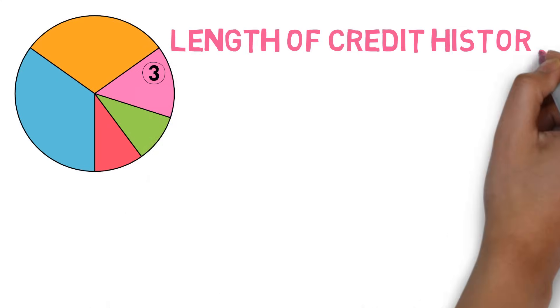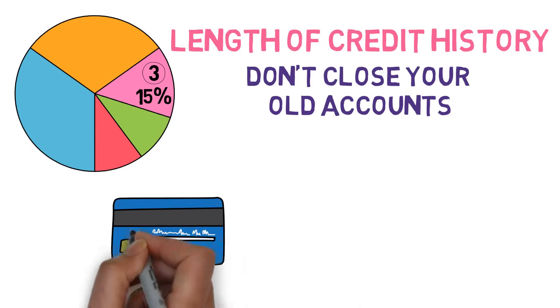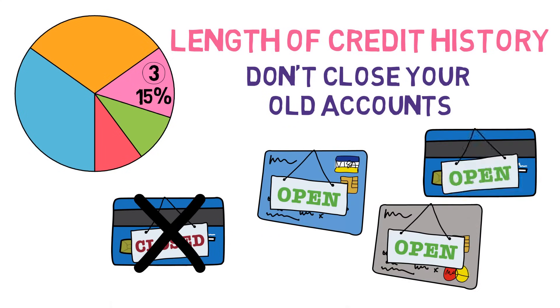Part 3: Length of Credit History — 15% of your score. The existence of this component means, rather counterintuitively, that you shouldn't close out your old credit card accounts unless you absolutely have to, as otherwise you'll hurt your credit score.